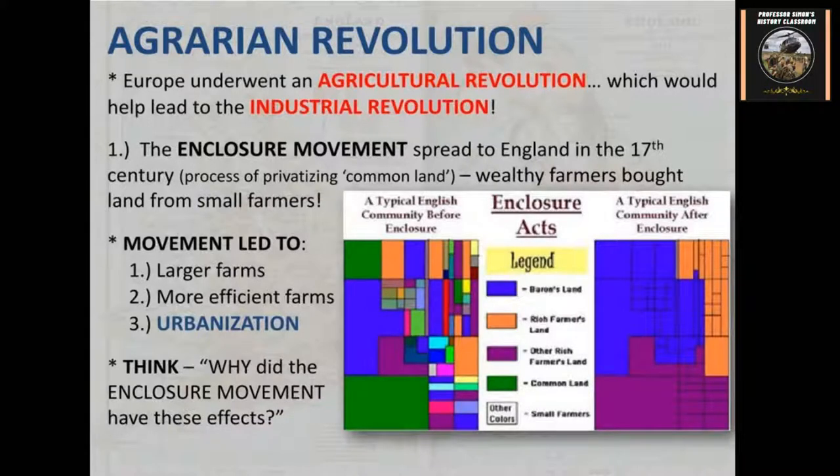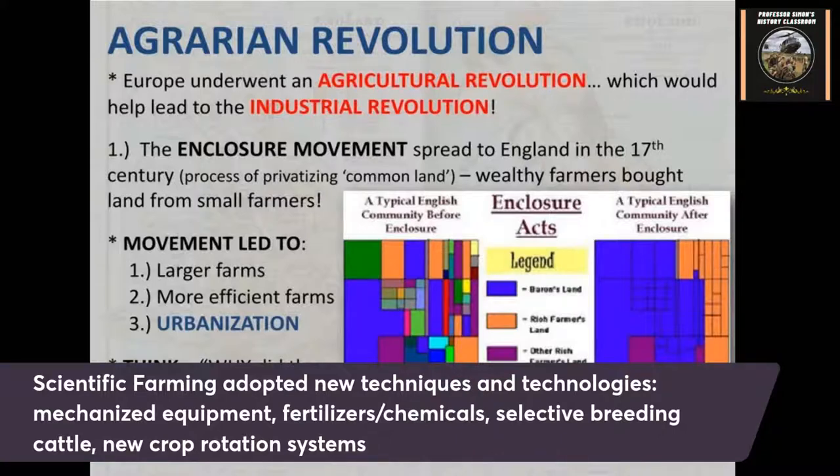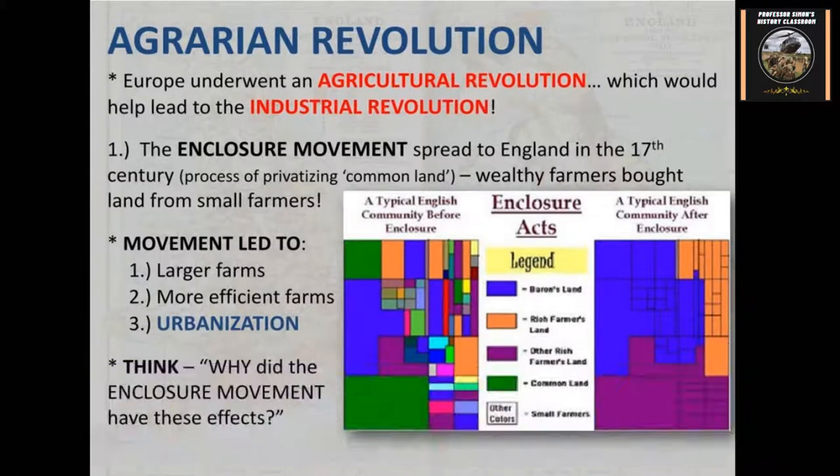Larger, more efficient farms didn't need as much labor, and so that led to urbanization where workers were forced to go live in the cities and find work — that's where industries found all their workers. It also led to scientific farming, where they developed new techniques and practices. New kinds of technologies and inventions were developed around the 18th century: mechanized equipment, fertilizers, chemicals — those kinds of things were used in agriculture. They also started selective breeding with cattle, and there were new forms of crop rotation systems that came in as well, making changes that led to the agricultural revolution.